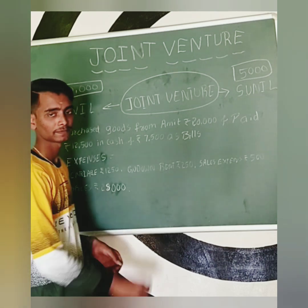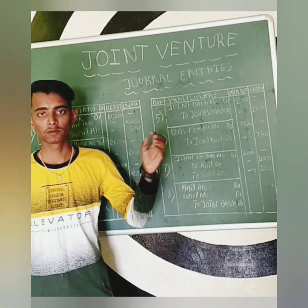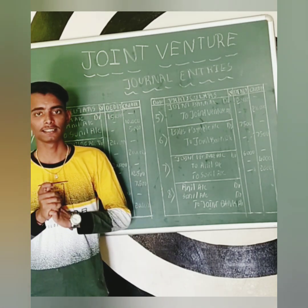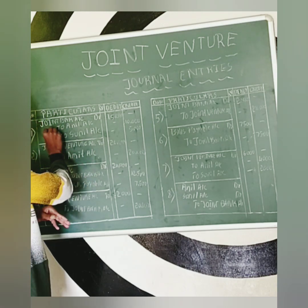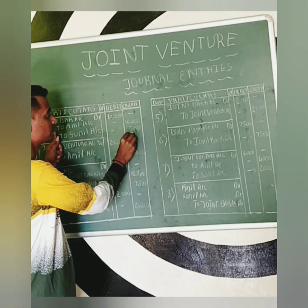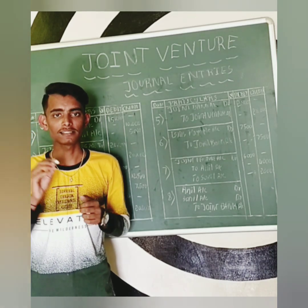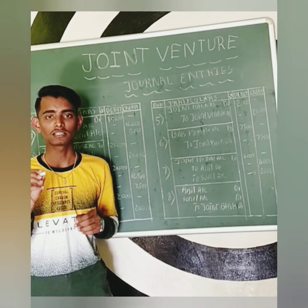Sales entry of Rs. 28,000. The first journal entry is for the joint bank account. As per the rule, an increase in assets should be debited, so we debit the joint bank account. The joint bank account will increase, so we make a debit entry in the joint bank account.